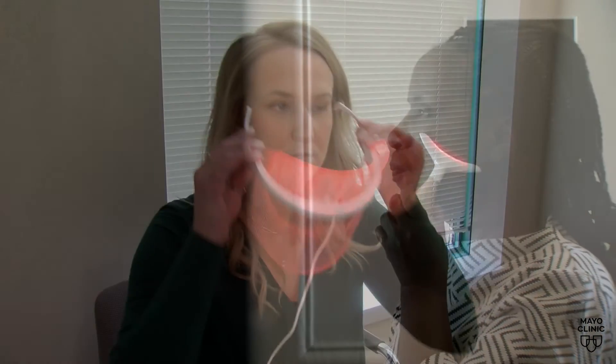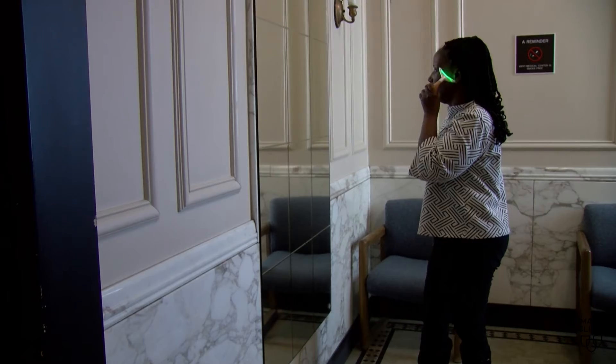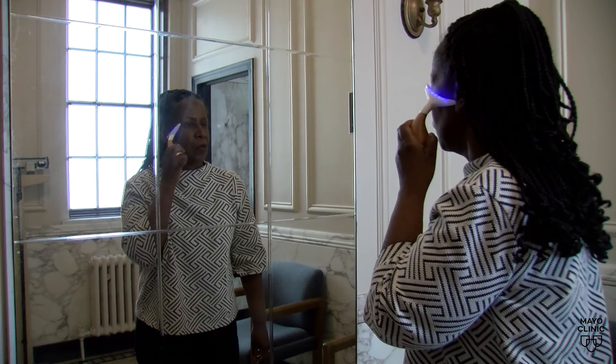But what about light therapy outside of a dermatologist's office, like red light masks and wands sold over-the-counter? Dr. Davis says before you spend your money on these products, which may not be effective or safe, talk to your dermatologist.